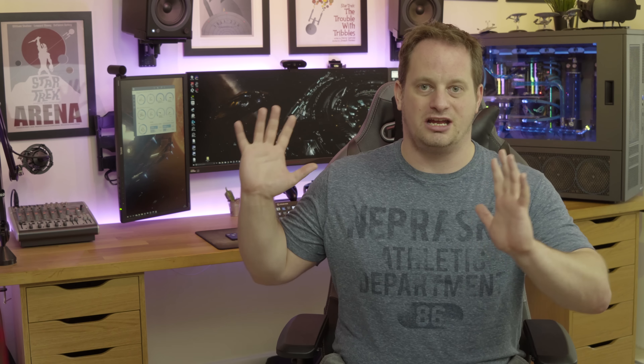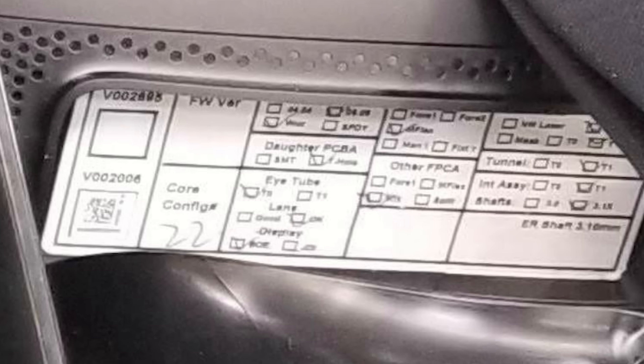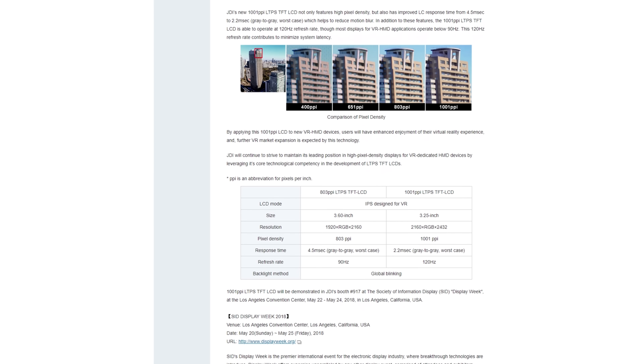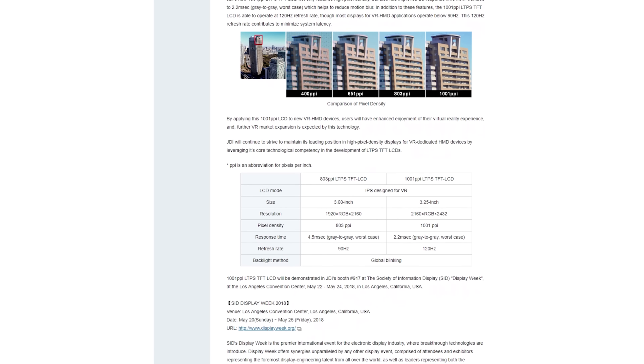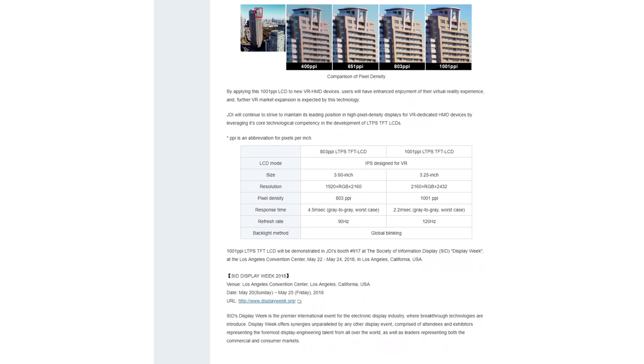If you do a bit of digging from the leaked images and start going through the data sheets for the display driver, we also know that the driver is more than capable of driving two 4K displays. We also know that it's going to be making use of either BOE or JDI screens. JDI just happened to have released two screens that started shipping in mass in March, and they've actually been around for about a year — which broadly lines up with the development cycle for Valve and the release cycle of the headset.